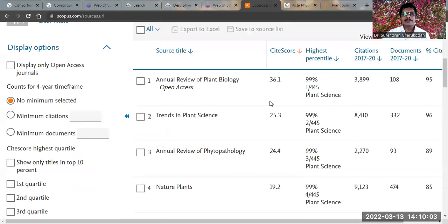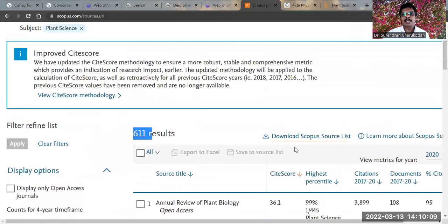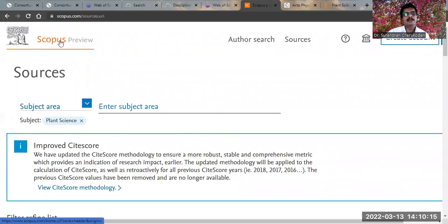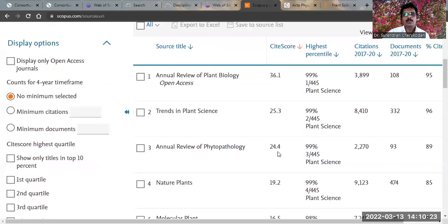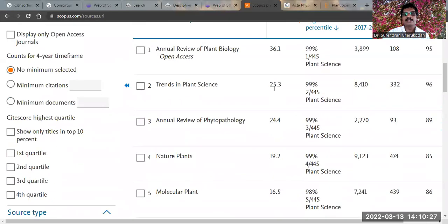These journals are arranged according to CiteScore. CiteScore is a metric parallel to Web of Science's impact factor, invented by Scopus. Journals with a higher CiteScore value are more important, so you can identify the more significant journals by checking this value.